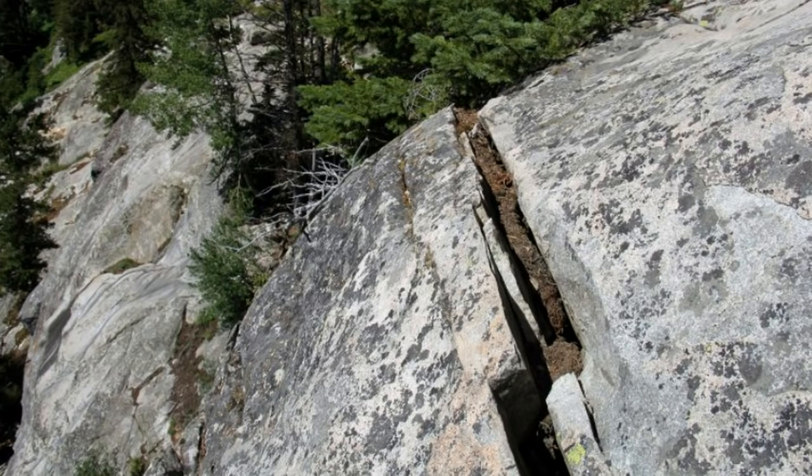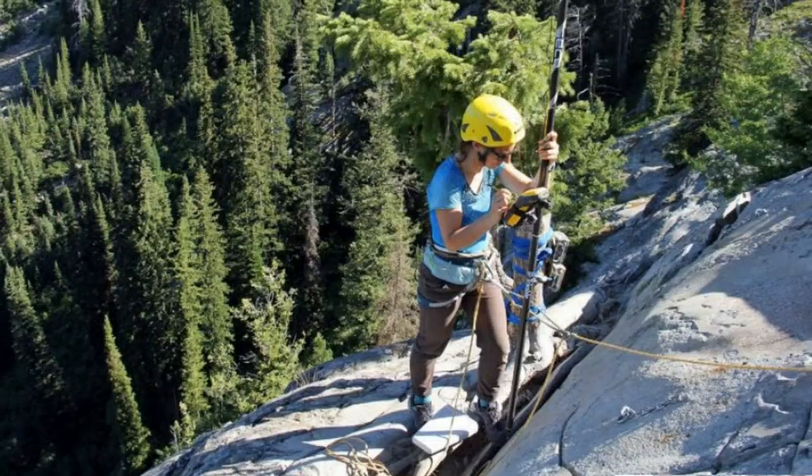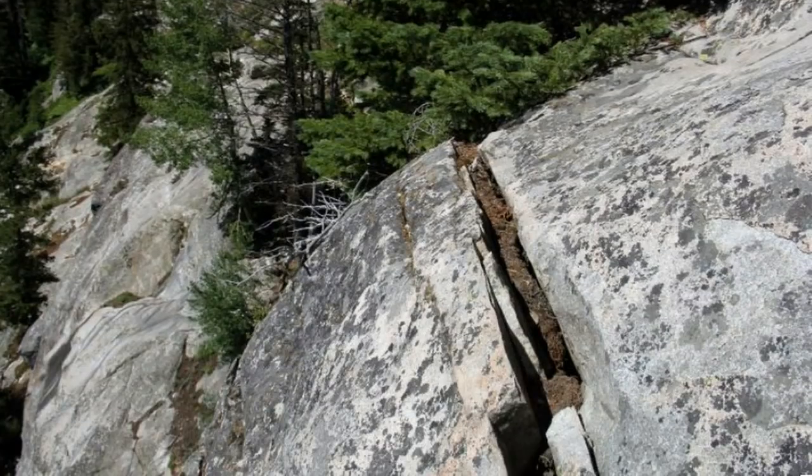They've sent in teams with cameras mounted near the cracks, taking time-lapse images every 15 minutes. They're also using highly sophisticated and very accurate GPS coordinates and other methods to try to build a map of which way the earth is moving here.